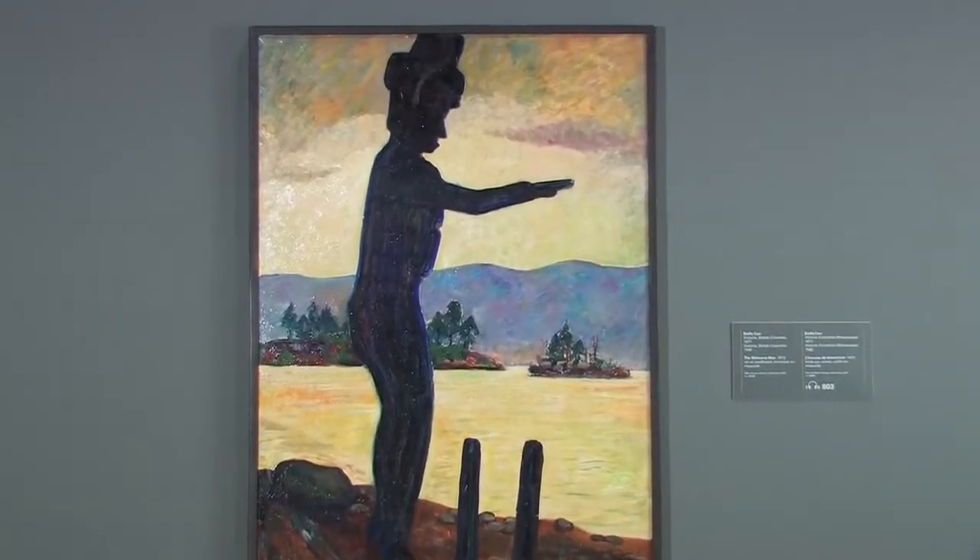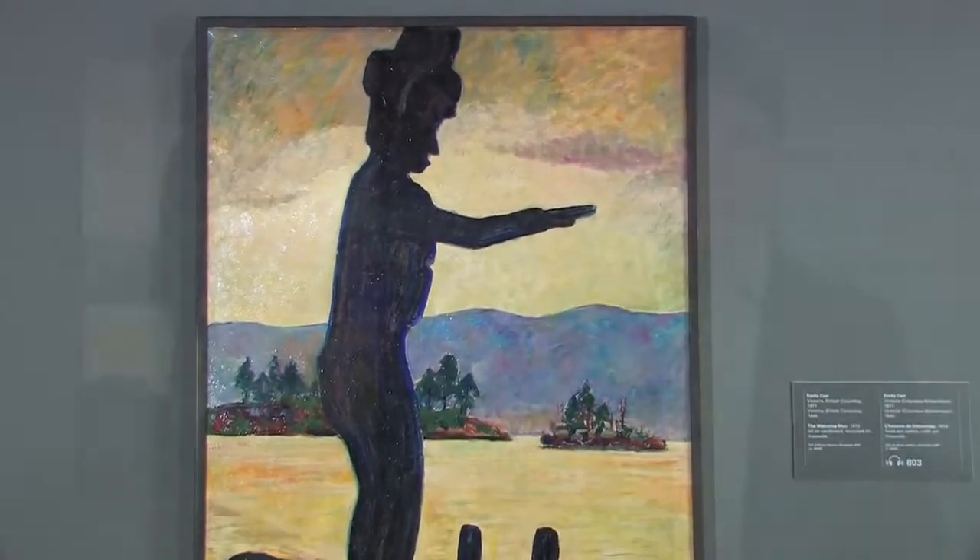Carr had a lifelong interest in depicting the landscapes of the West Coast. This painting demonstrates her creative blend of a documentary approach with an expressive artistic style.